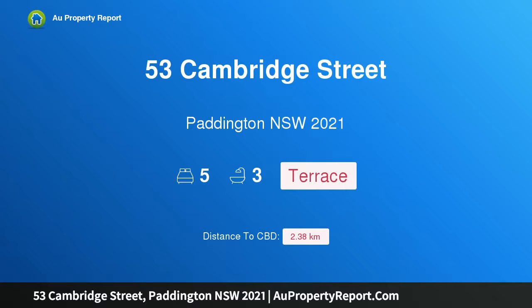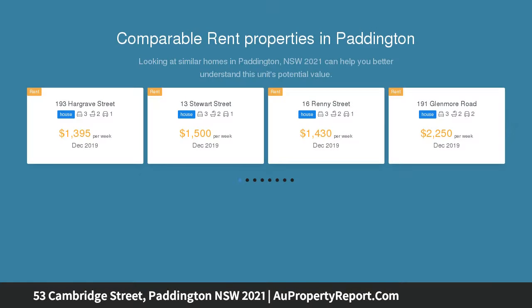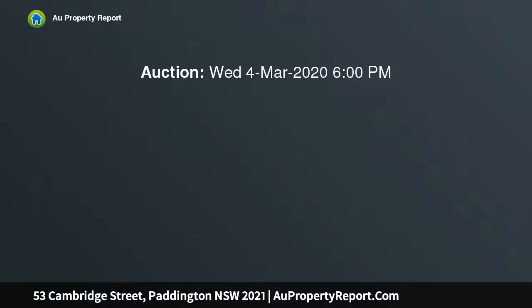Hi, I am glad to introduce property 53 Cambridge Street, Paddington, New South Wales 2021, a classic Victorian beauty ready for revival. Original homes in this prized pocket of Paddington are few and far between, and this Victorian classic presents a superb opportunity for the renovator or developer.